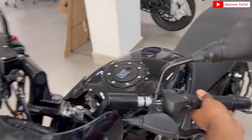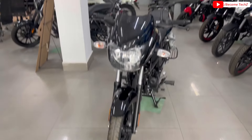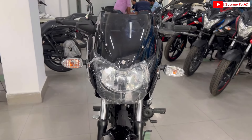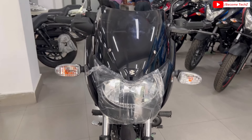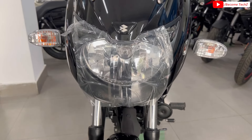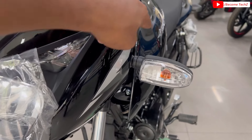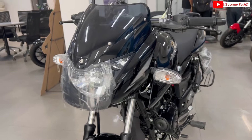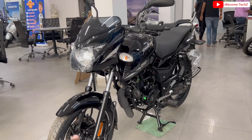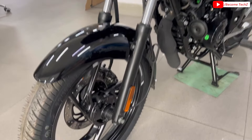अब हम लोग detail review start करते हैं पूरी front profile से। कुछ ऐसी overall front profile देखने को मिल जा रही है। यहाँ पर आपको rear view mirror मिल जा रहे हैं। जैसा classical Pulsar का look आता था वैसा ही यहाँ देखने को मिलेगा। यहाँ आपको black color की visor, Bajaj की logo, two pilot lamp मिल जाती है। Flexible reflector base halogen headlamp मिलेगी, graphics मिल जाती है। Body color black के साथ gray या silver finishing में graphics मिलती है। Front में telescopic suspension देखने को मिलेगा।